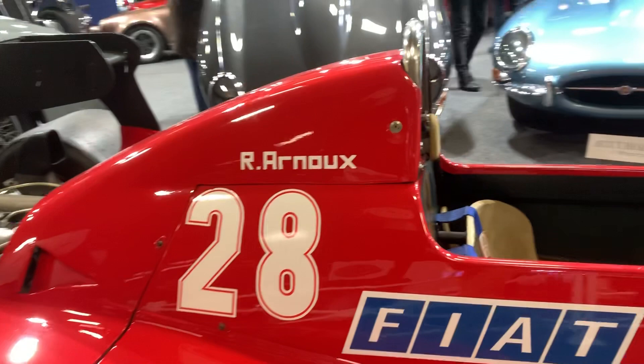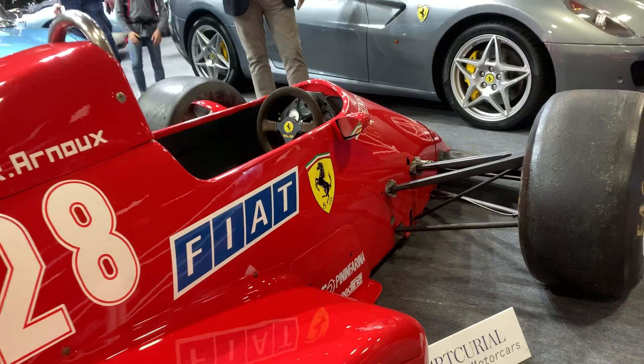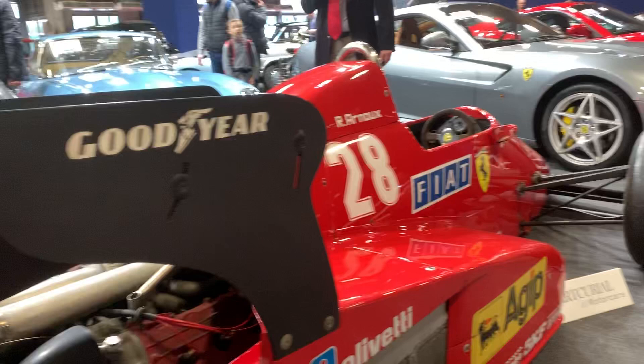It was designed by Harvey Postlethwaite, famous for his connection with Hesketh back in the 70s, and they were really on a big learning curve with this car. It was actually late into the season before it arrived, but when it did arrive, it was a race winner.